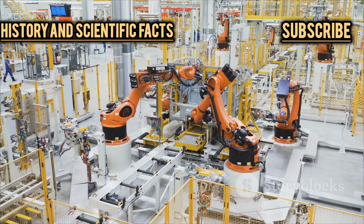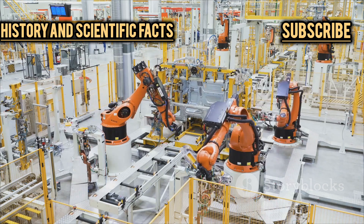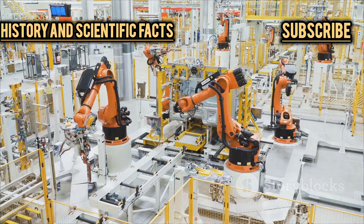It makes you wonder: are we on the cusp of a robot revolution? Well, hold your horses — let's break down what Hyundai's robot army is really all about and what the future might hold.